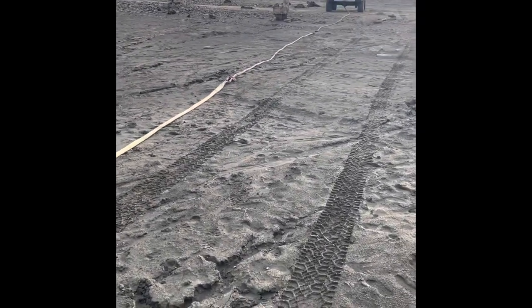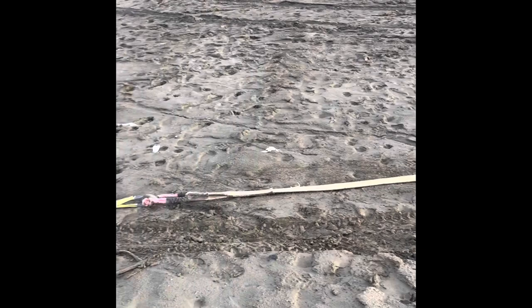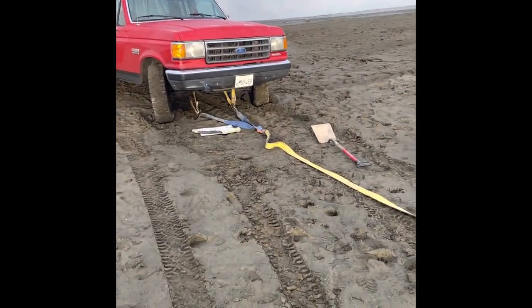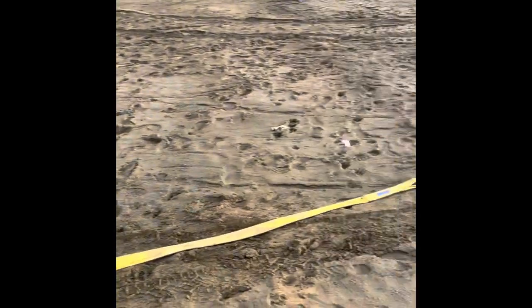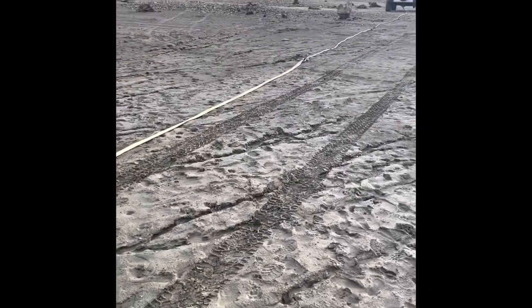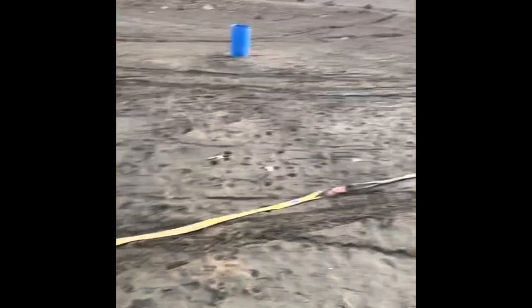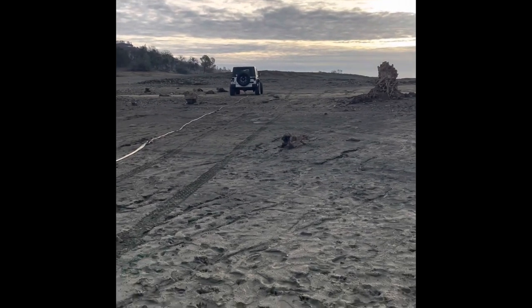We're hooked up pretty far — I've got 60 feet of kinetic rope on it, 60 feet of tow straps, and then a 10-foot tree saver down to about 5 feet. So we're pushing about 120 to 125 feet of pull from here to there. But it allows me to be up on hard ground, because this stuff is soft.